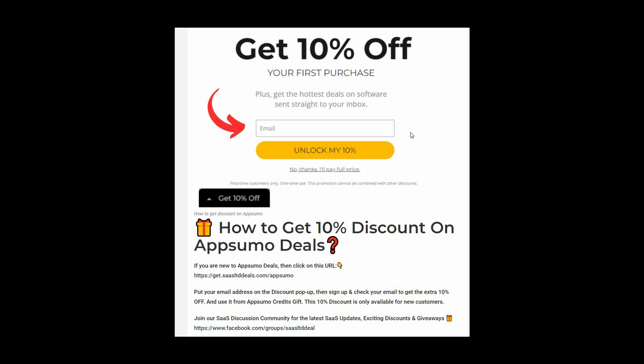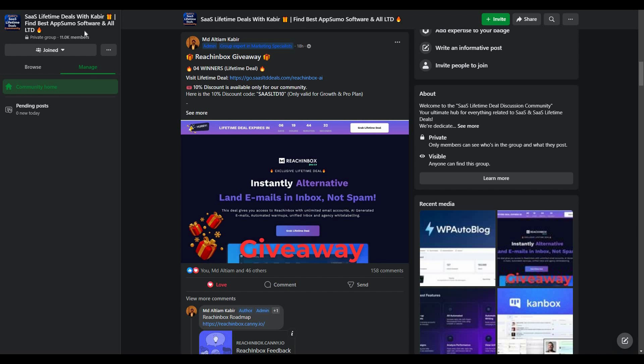To get the 10% discount, go to the link in the description and you'll get a pop-up. Enter your email, click 'Unlock My 10%', and you'll receive a link by email — use it via AppSumo credits. This discount is only for new customers. You can also join our SaaS discussion group on Facebook for the latest updates, discounts, and giveaways.